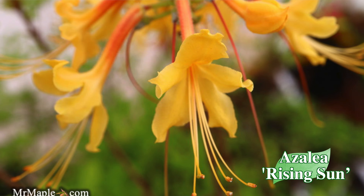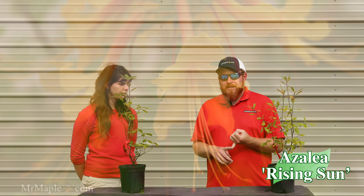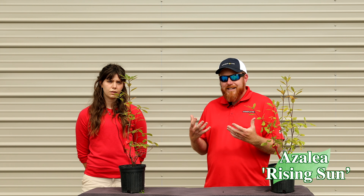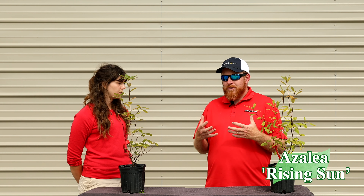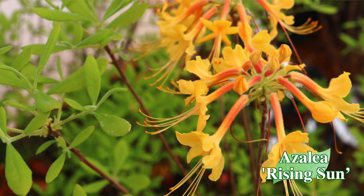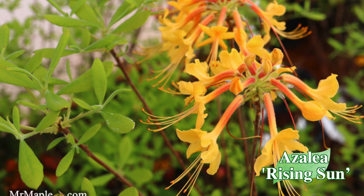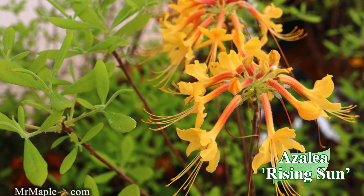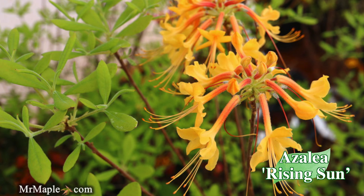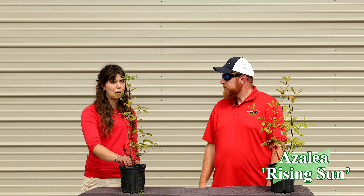It has those yellow trusses that hang across it in that late spring to early summer timeframe. Being a Rhododendron austrinum, it is extremely vigorous — it establishes in the landscape really well and grows in many people's gardens very easily. It's going to be very heat tolerant. Austrinums are notorious for being one of the easiest of the native azaleas to grow, so if you've had trouble with native azaleas before, Rising Sun will be easy for you.